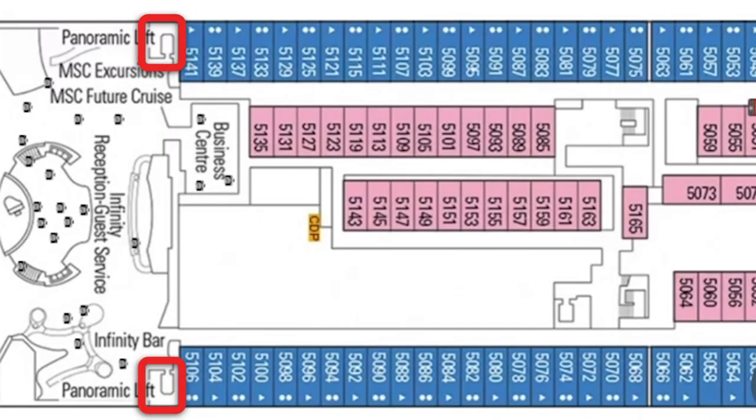Don't be concerned if you are near the panoramic lifts — everybody who's been near these lifts has said it's a great location, nice and quiet, and great for reaching other decks on the ship.